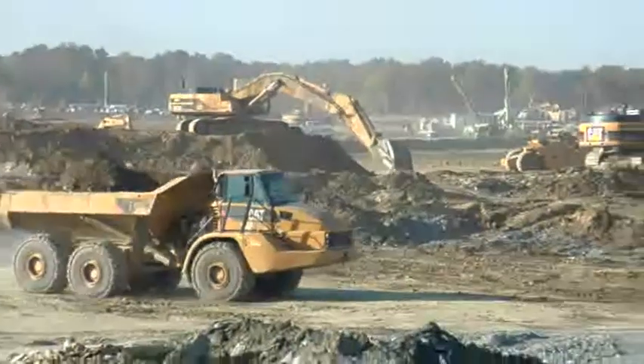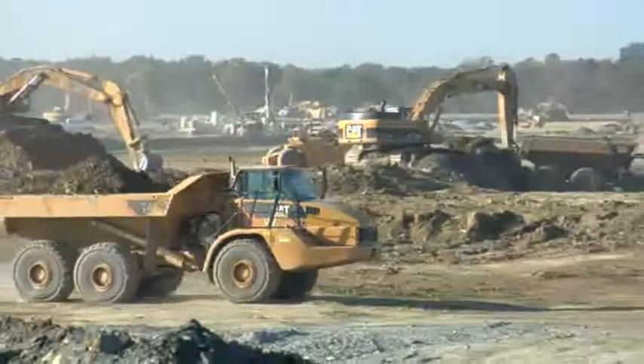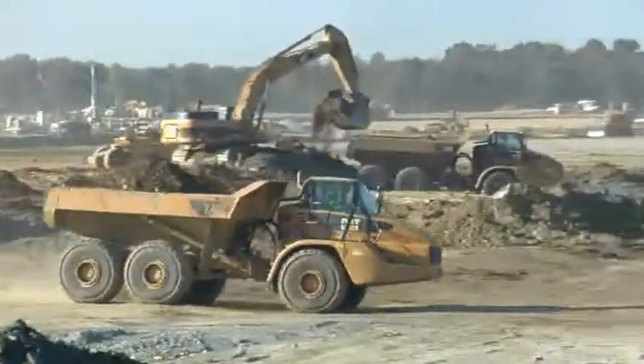We're doing the site preparation work for the new Volkswagen plant in Chattanooga, Tennessee, which they gave us 110 days to move 5.5 million yards of material. The site actually consists of three separate building pads, which in a combined area along with the travelways between them is over a million square feet.